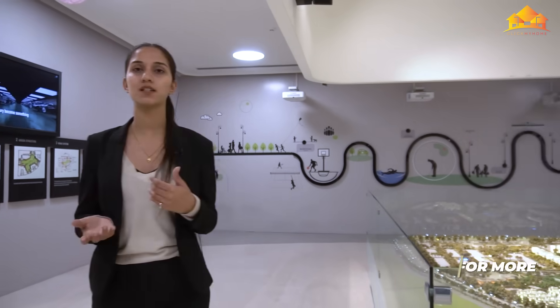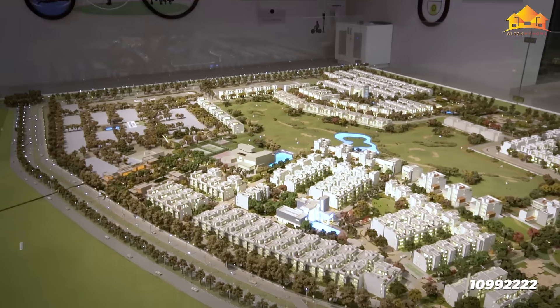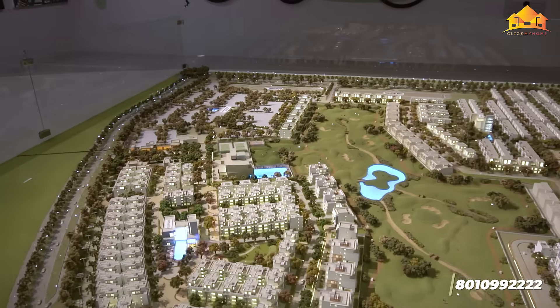Let's talk about the project. The project is on a 100-acre land patch developed by Godrej Properties and is basically divided into 8 parts with 9 cluster clubs in it, with all the indoor and outdoor amenities. Let's talk about the villas, and after that we'll cover the low-rise and high-rise apartments also.